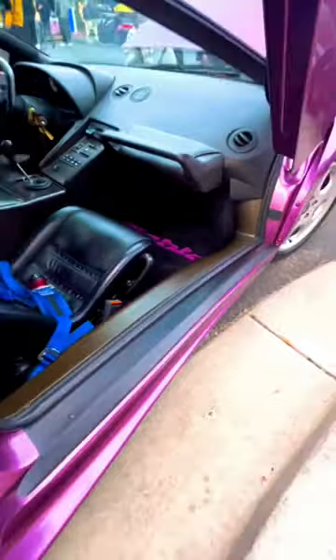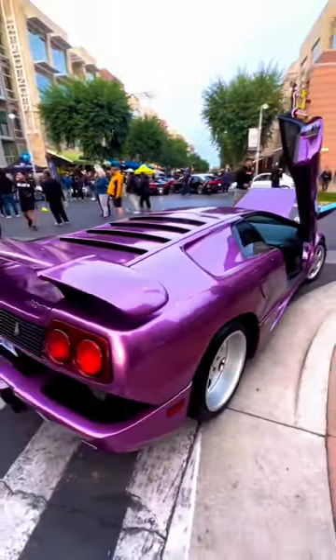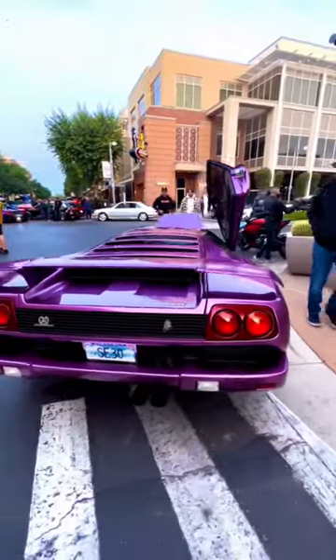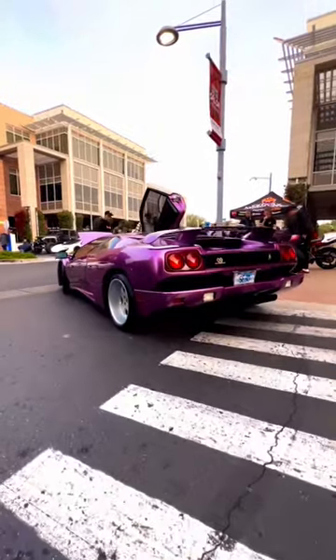Power comes from a 5.7 liter V12, producing about 523 horsepower, which is an improvement over the standard Lamborghini Diablo. Zero to 60 is done in around 4 seconds, although some magazines say faster, and has a top speed of 207 miles an hour.